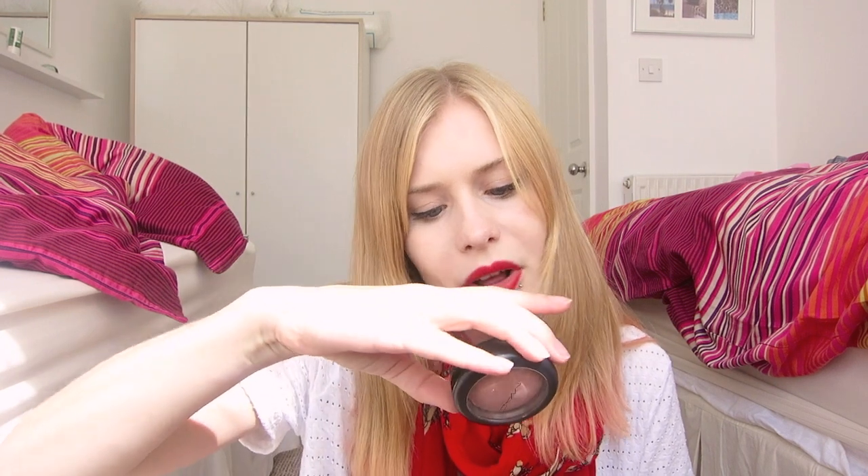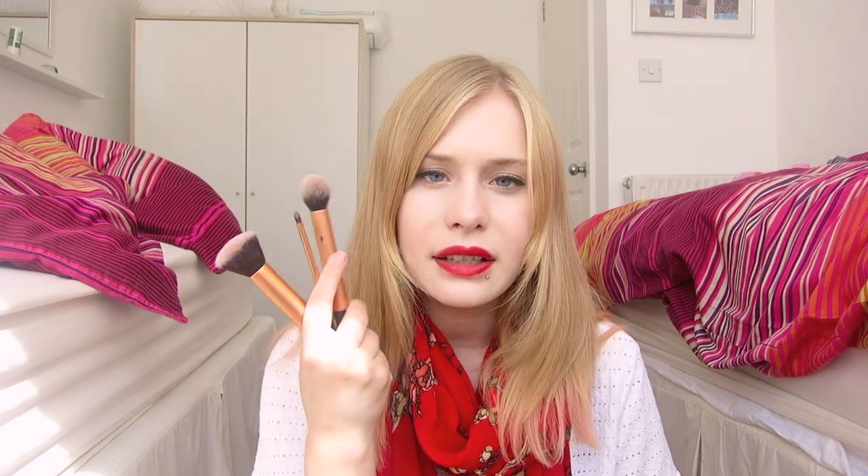I feel bad that so much of my makeup is still MAC — I don't really buy from MAC anymore because I've been told they're not cruelty free anymore. But this is the Warm Soul Mineralize blush, and it's really, really good and very shiny. I use it all the time.